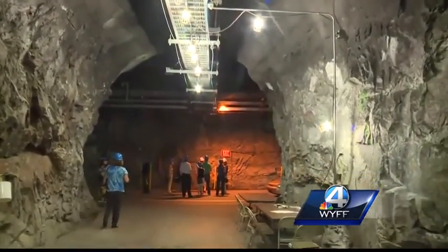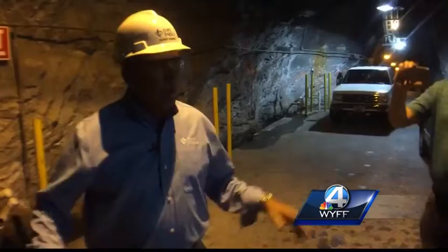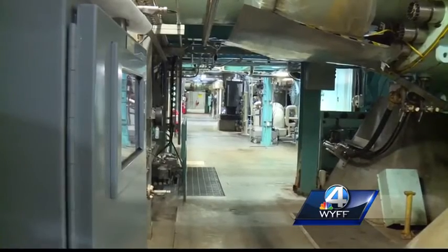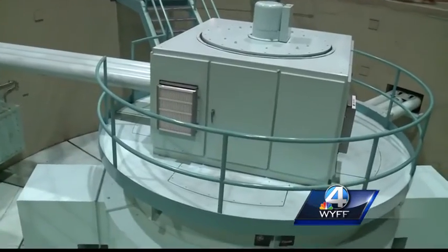This is what you see when you reach the bottom — a carved-out space so large that Greenville's tallest building could fit comfortably inside. Basically what we're in right now is a construction tunnel, what we call the powerhouse bypass tunnel. You can see where the James Bond movie references come from, but this place is all about energy production.